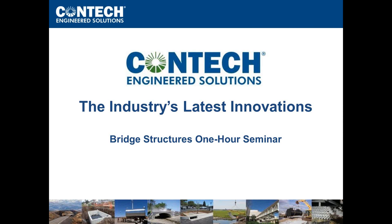Hello and thank you for joining us today for our webinar on the industry's latest trends presented by CONTECH. Before we start today's presentation, we would like to cover a few housekeeping matters that will ensure we have a smooth presentation.